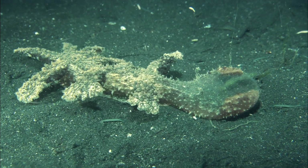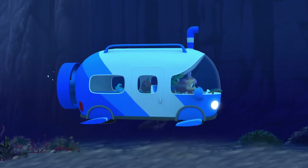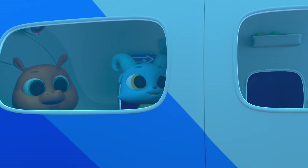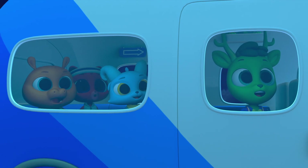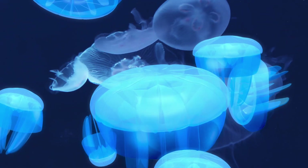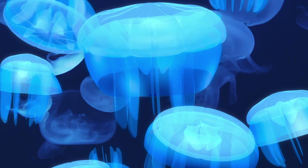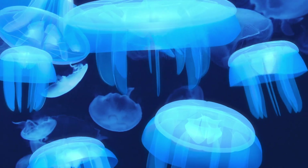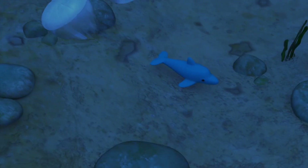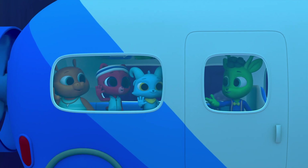That's a type of sea slug called a nudibranch. What's that thing? Jellyfish! And they're glowing! When a creature can make its own light, it's called bioluminescence. It's very useful when there's no sunlight around. The glow from the jellyfish helped you see where your toy landed.